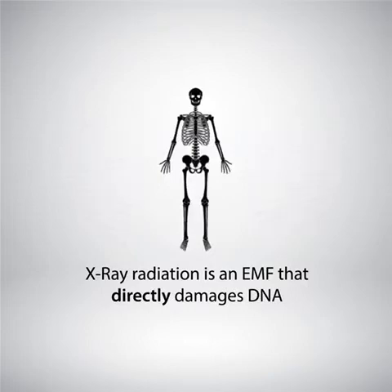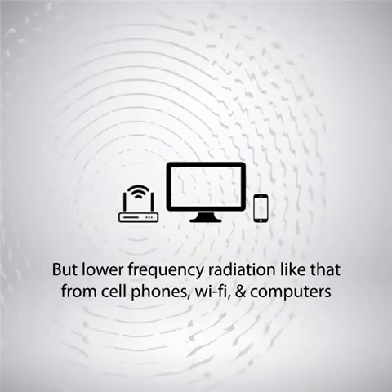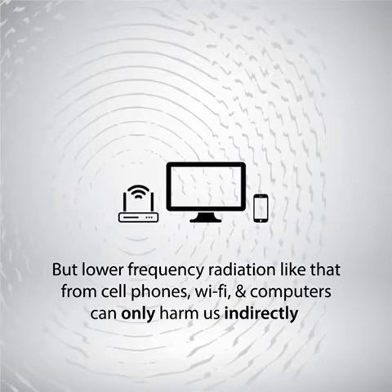First, x-ray radiation is an EMF that directly damages DNA. Therefore, this must be blocked or completely avoided. But lower frequency radiation, like that from cell phones, Wi-Fi, and computers, can only harm us indirectly.